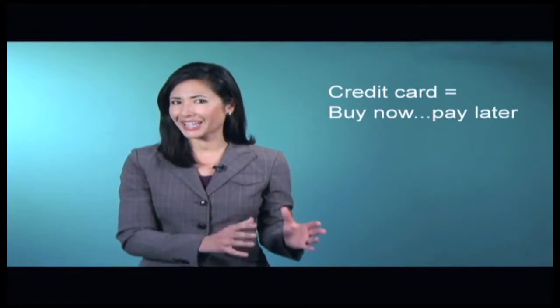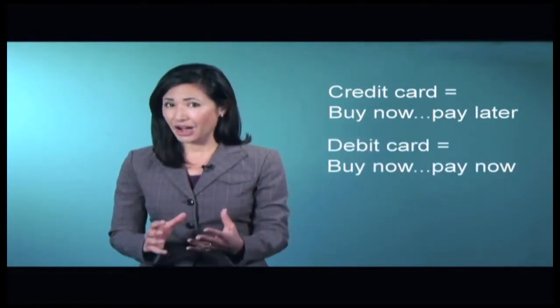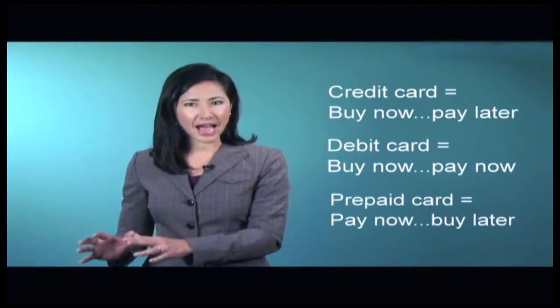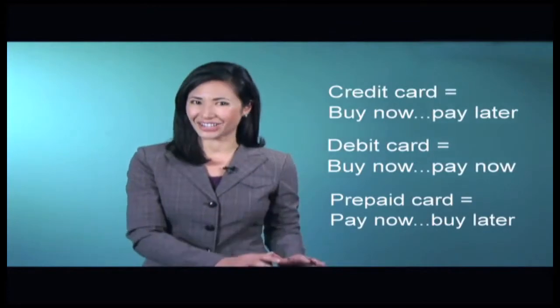Prepaid cards even look a lot like credit and debit cards, but there are important differences. With a credit card, you buy now and pay later. With a debit card, you buy now and pay now. But with a prepaid card, you pay now by placing funds on the card so that you can buy later.